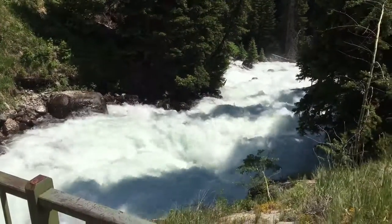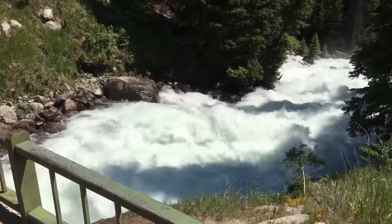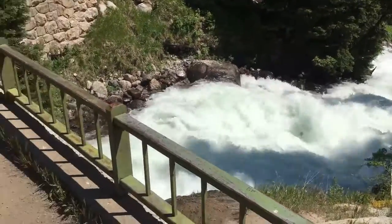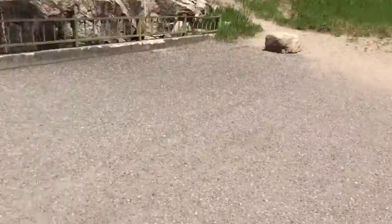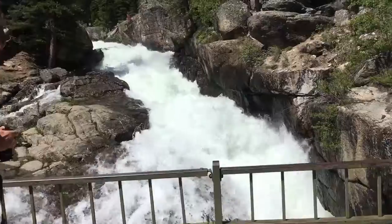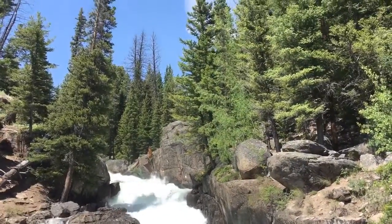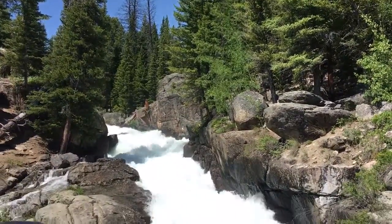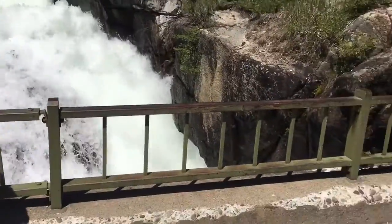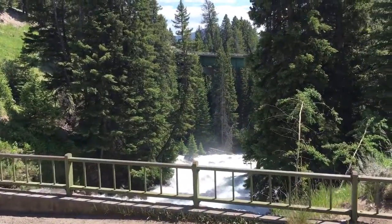Now this is amazing. I don't know if you can see very well because of the water that may get on my lens — it is spraying out here. So I've walked across the road. Coming down the mountain, going under the bridge.